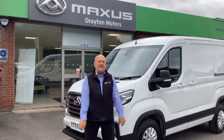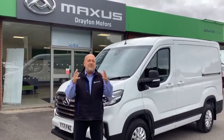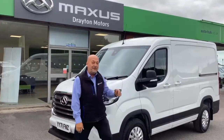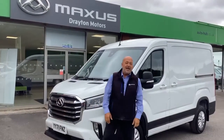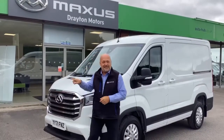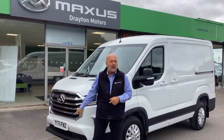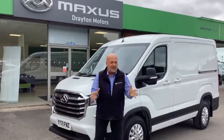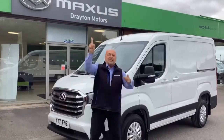Hi, it's Neil here with this week's Van of the Week, which is this Maxxis Deliver 9. It is the short wheelbase, medium roof — it's a rare one. It's done 15 and a half thousand miles, one owner, it's a 71 plate, October registered last year, and it's up for £22,995 plus VAT.